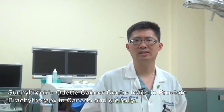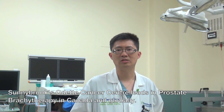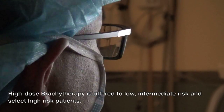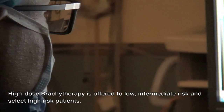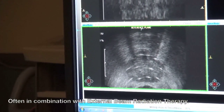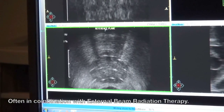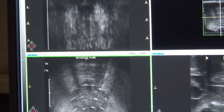By virtue of the large volume that we do here, we believe that translates into better patient experience as well as outcomes. The advantage of high dose rate brachytherapy versus low dose rate brachytherapy is that the radioactive seed is placed in the patient only temporarily, for about half an hour, before it's removed. Therefore, there are no issues with radiation exposure once the patient goes home.